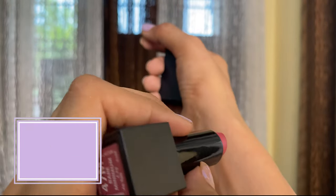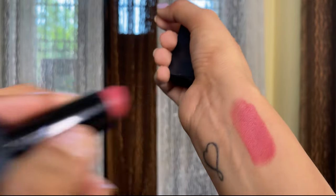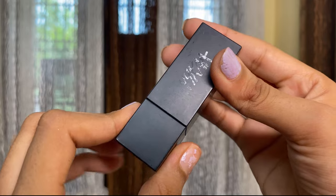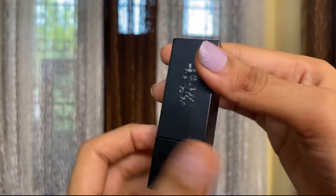The next lipstick is from Nykaa in the shade Bare Minimum — a very pink nude. Not at all nude for medium or dark skin tones, but a really good nude for lighter skin tones. If I'm grabbing a lipstick from Nykaa it has to be from this range because it is so comfortable on your lips, and the packaging has a magnetic closure which is a really cool touch. It is a very comfortable matte formula — it does transfer but doesn't look glossy.